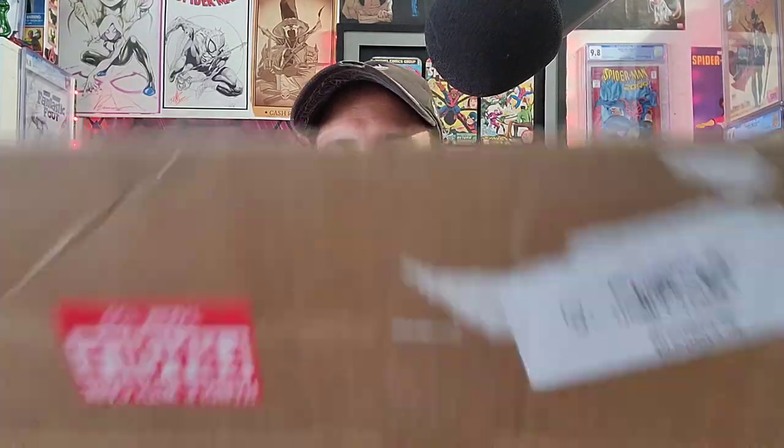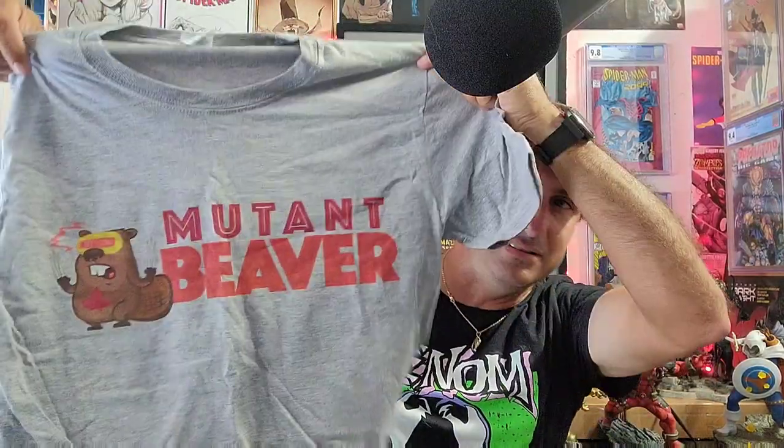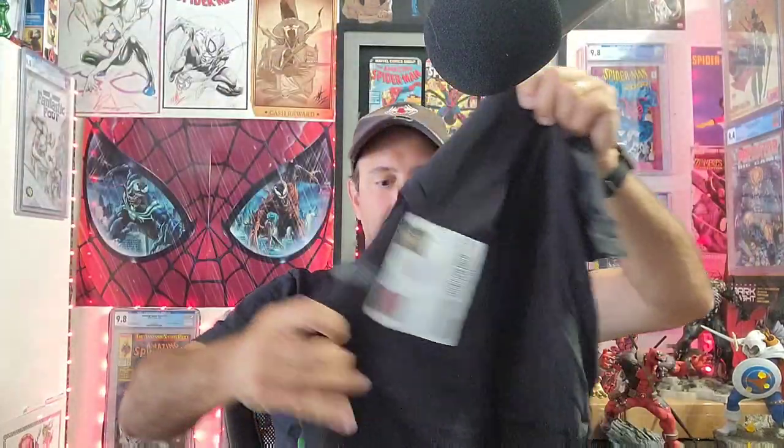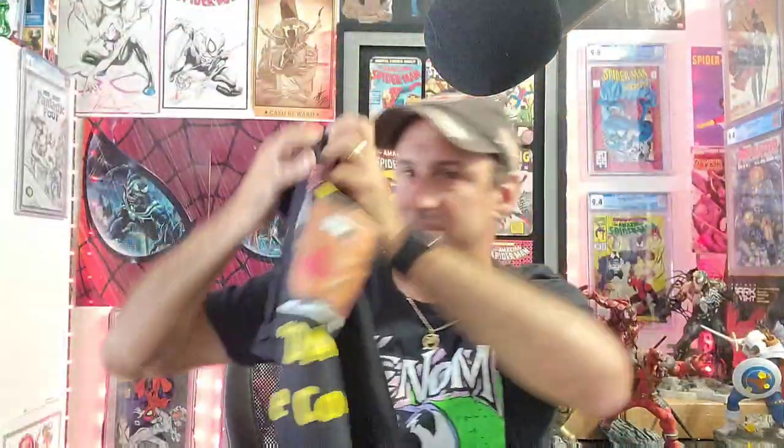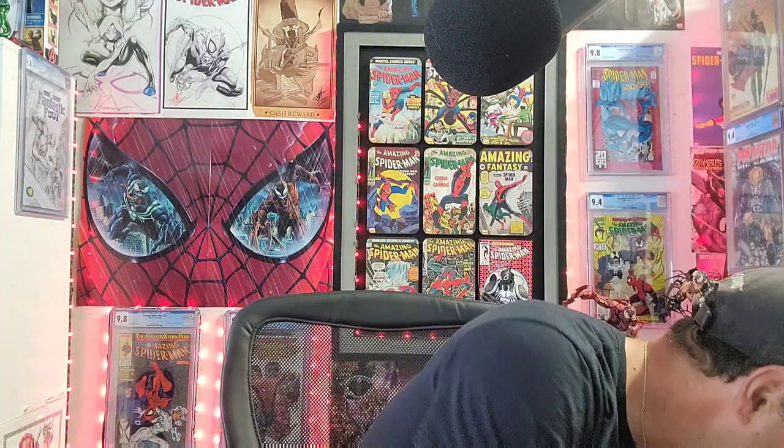Let's see what else we got. I'm going to put this box on the ground so we have more room on the desk. Next, we got a gray shirt. That's pretty cool — might use these as giveaways too because there are a lot of shirts. We got magnets, we got bookmarks, we got another black shirt. On the back of this one it says 'damn fine comics.'